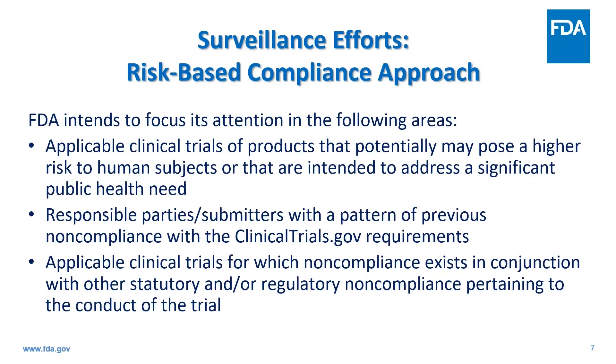Our primary means to identify potential noncompliance is through our surveillance efforts. We utilize an analytics platform that incorporates data from clinicaltrials.gov and FDA systems to identify potential cases of noncompliance and then further evaluate them manually using a risk-based prioritization approach. Most of our efforts have been related to failure to submit results information for applicable clinical trials of products that may pose higher risk to subjects or that are intended to address a significant public health need, such as studies of unapproved investigational products for serious or life-threatening diseases, rare diseases, and ACTs involving vulnerable populations such as pediatrics.